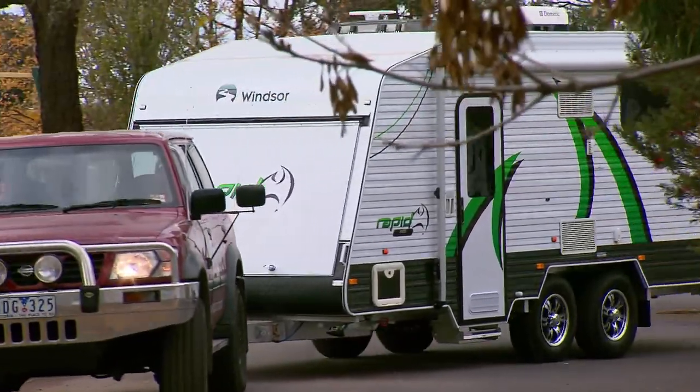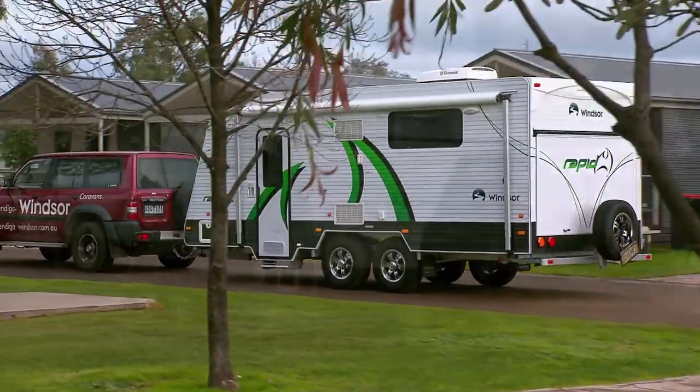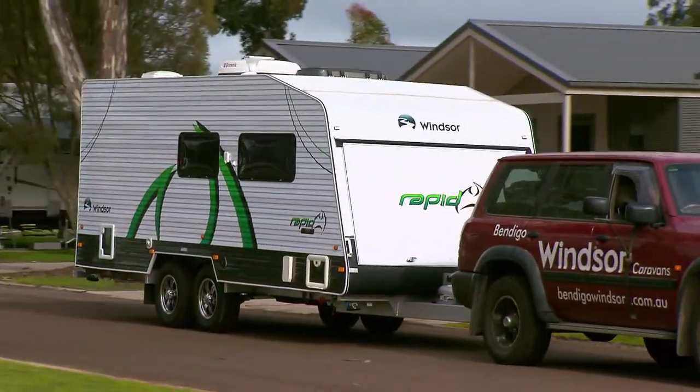By building the Rapid this way, Windsor has saved on weight and made the most of the van's dimensions without needing to compromise on features and your comfort.